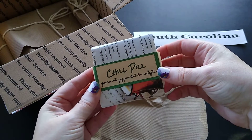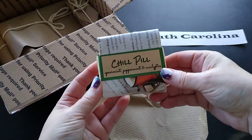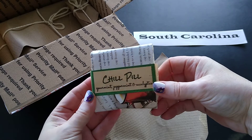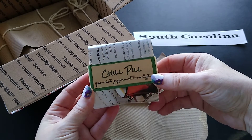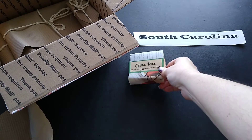I almost don't want to take it out of its package — let me smell it. Oh, it smells so good! That's really neat. That's the first item.